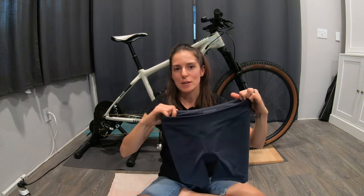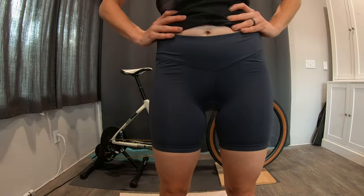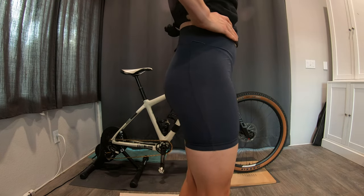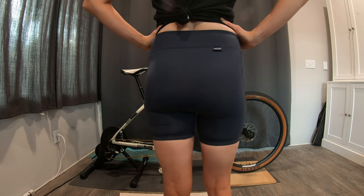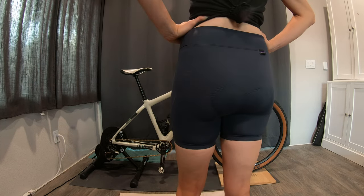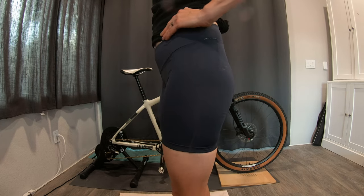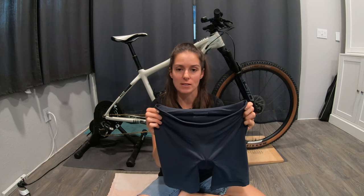Next we have the Patagonia Nether Bike Short Liner. They have my favorite kind of waistband — these nice yoga-top style ones. A lot of endurance riders love a really snug short with really tight elastic, but I've got a little softness to my body frame, so I actually enjoy the comfort of something more like a yoga-style waistband.